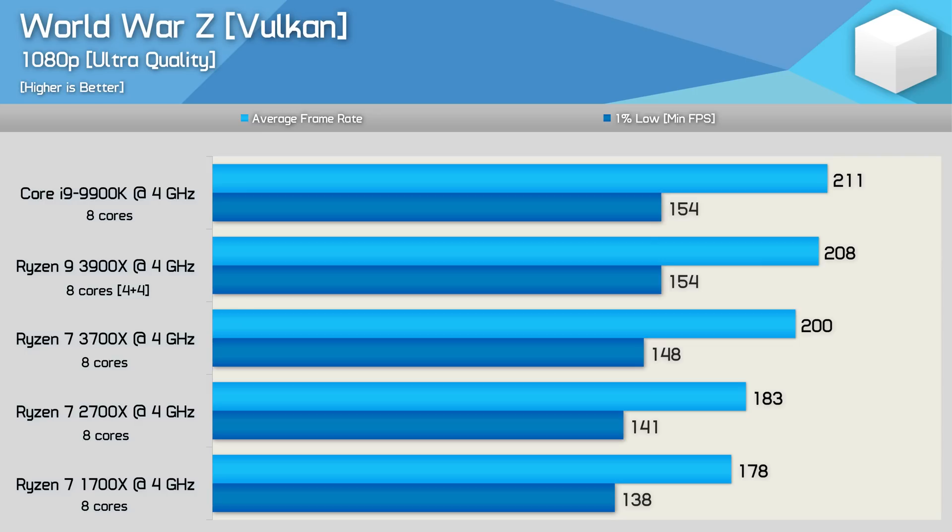For those of you who missed my discussion regarding the World War Z results in my original 3rd gen Ryzen content, in short, the game received an update that dramatically improves performance, but for whatever reason, the Epic Store didn't roll this update out to me for over a week after its initial release. The good news is this update sees Ryzen processors perform significantly better, and now the 3900X is able to roughly match the 9900K in our IPC test. The dual chiplet 3900X was faster than the single chiplet 3700X, this time offering a 4% bump for the average frame rate. This meant the 3900X was 14% faster than the 2700X, while the 3700X was 9% faster.